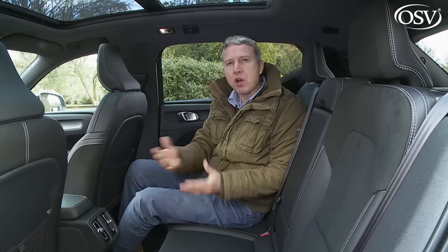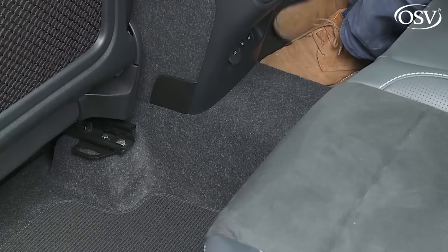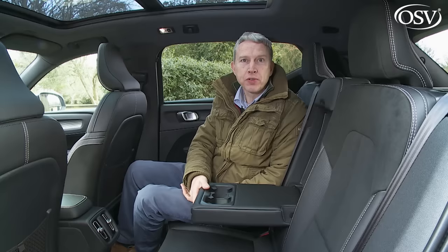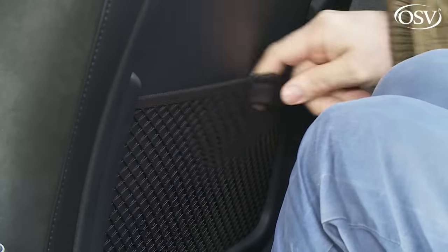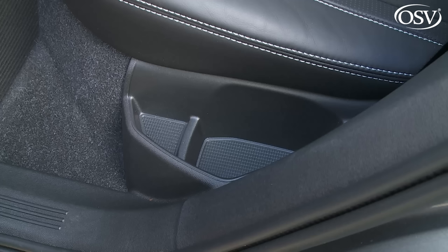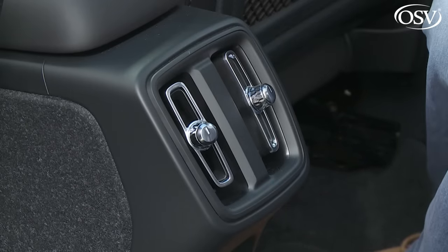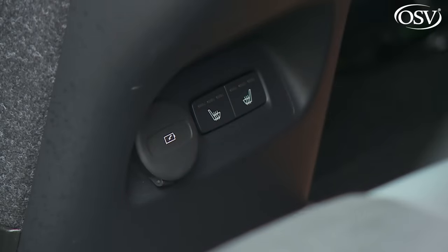As is unfortunately common on cars in this class, you'll struggle to accommodate three adults over longer distances because of the very prominent centre transmission tunnel. Two folk though should be very comfortable, provided with a central armrest incorporating a pair of cup holders plus beverage recesses in the little carpeted door pockets. There are the usual seat-back pockets, small storage trays between the seat base edges and the doors, Star Wars-style vertical air vents back here too, plus a USB port and heated seat controls if you've specified them.